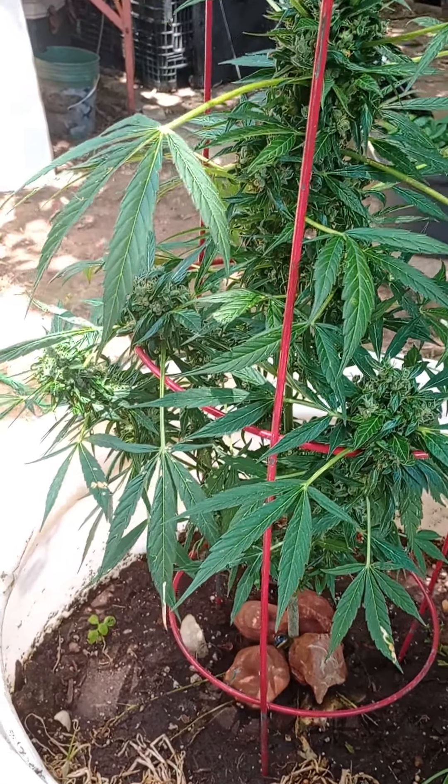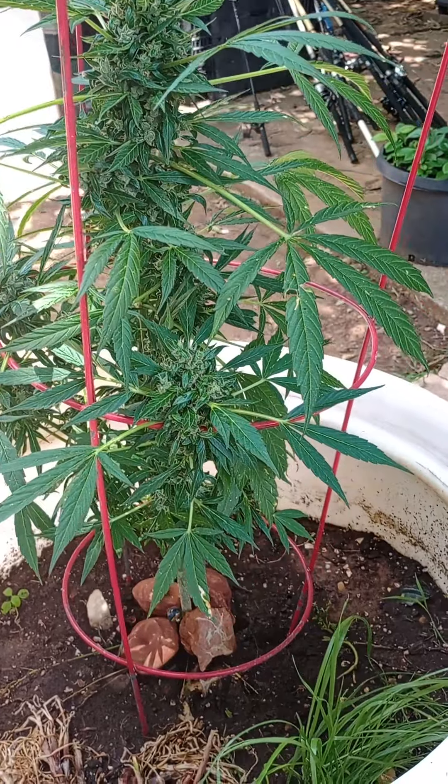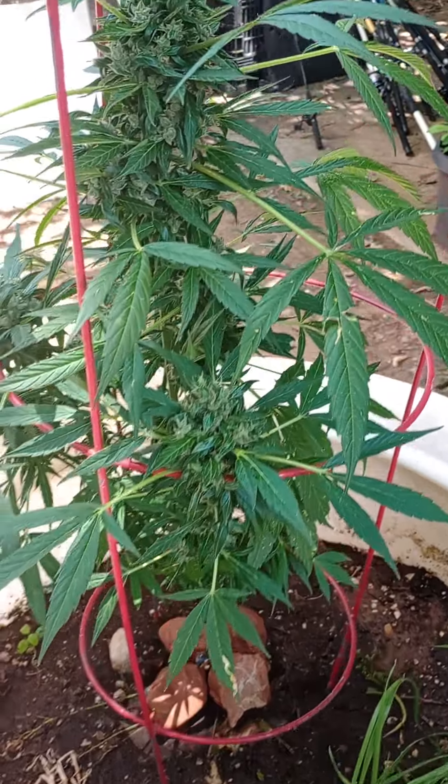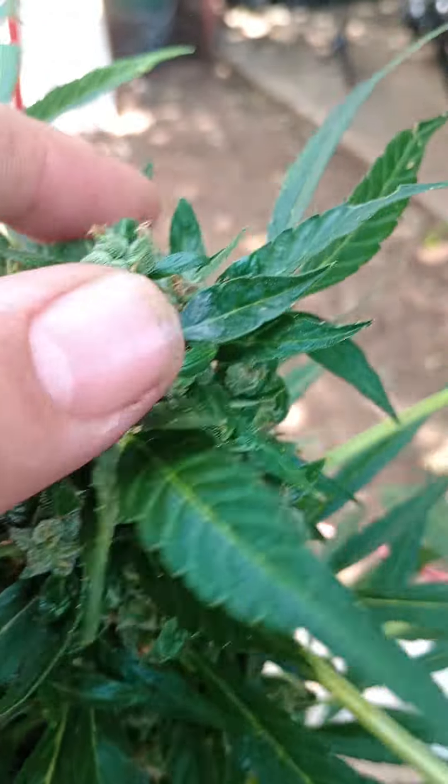Hey, I'm not exactly sure what's going on with all of these autoflowers these days, but they seem to be doing some ridiculous stuff.